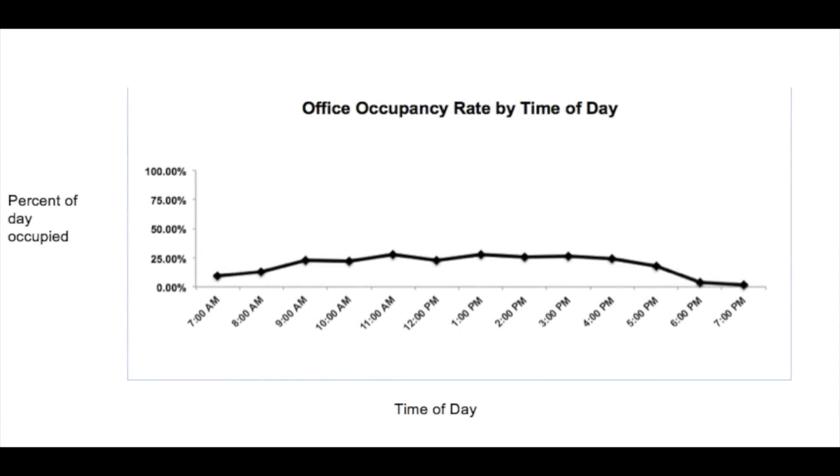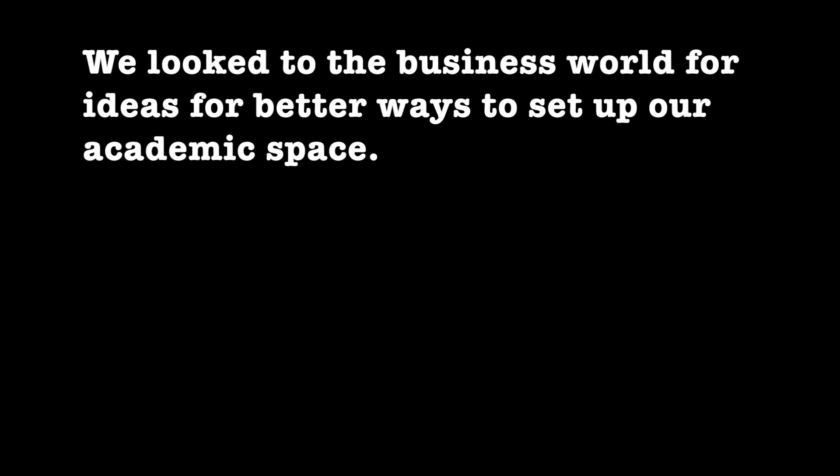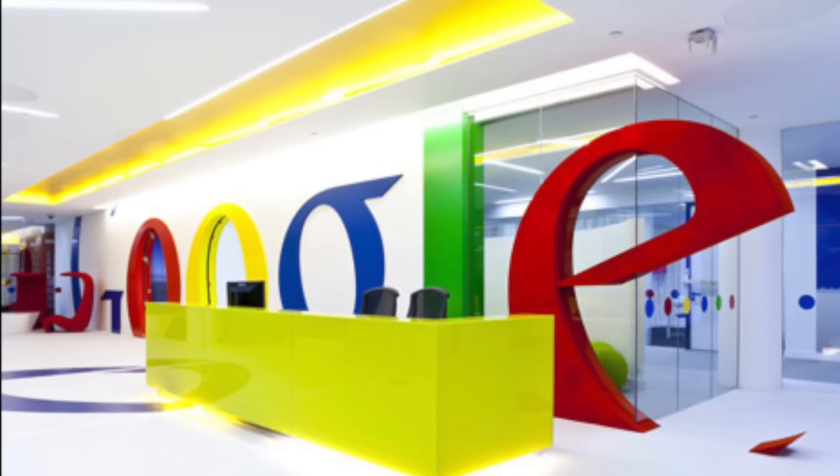And even at peak occupancy, which was at midday, only 25% were used. We therefore decided to get rid of our private offices and to design an open workspace, and we looked to the business world for some ideas.